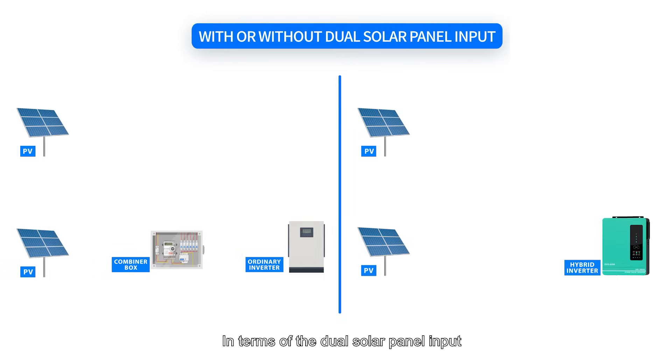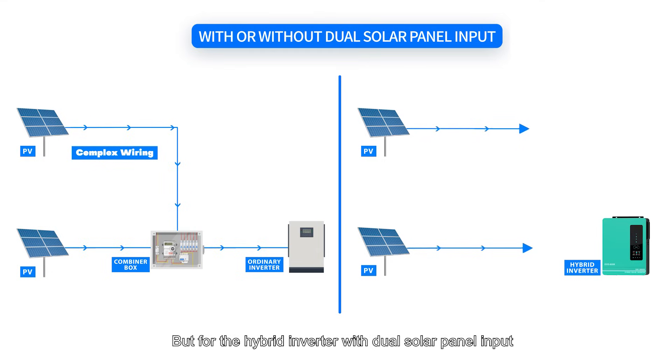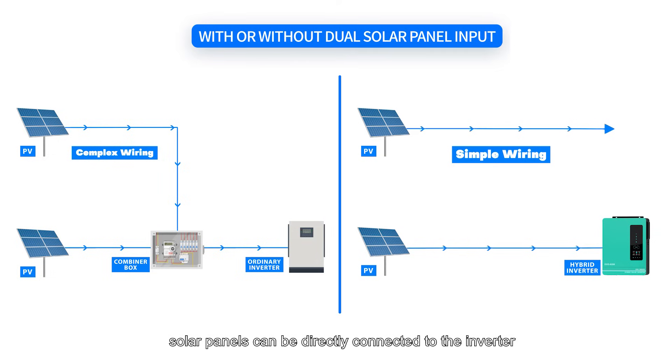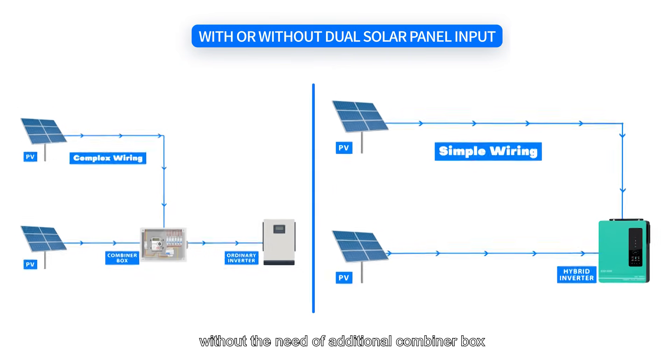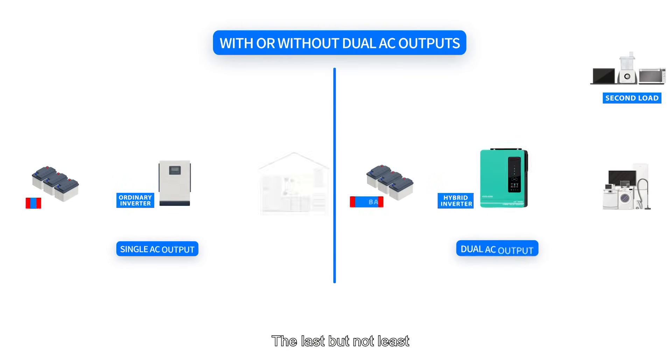In terms of dual solar panel input, for the normal inverter without dual solar panel input, in cases where there are many solar panels, an additional combiner box needs to be used, which results in high wiring complexity and system cost. But for the hybrid inverter with dual solar panel input, solar panels can be directly connected to the inverter without the need for an additional combiner box, making wiring more convenient and saving system cost.